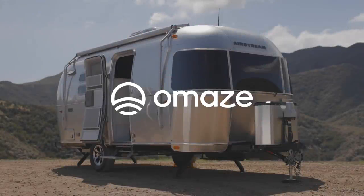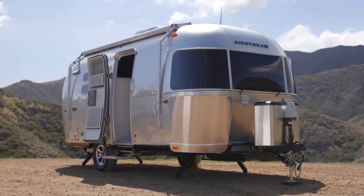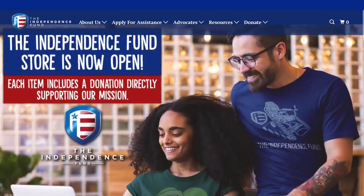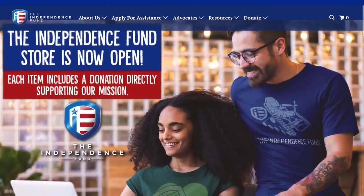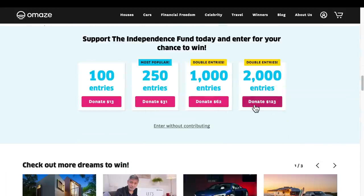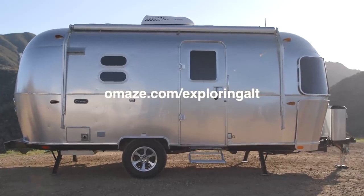This video is sponsored by Omaze, offering the chance to win a beautiful Airstream Caravel and a 2021 Ford F-150, while raising money for the Independence Fund, whose goal is to improve the lives of veterans and their families. Visit omaze.com/exploringalt to find out more.